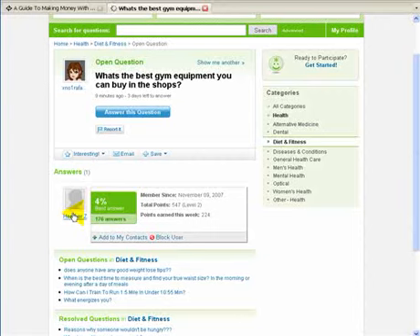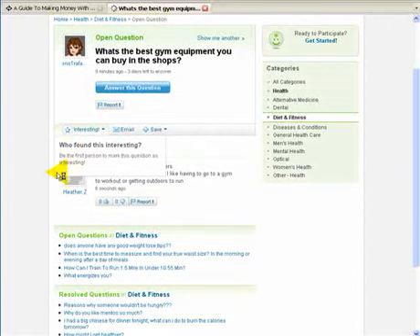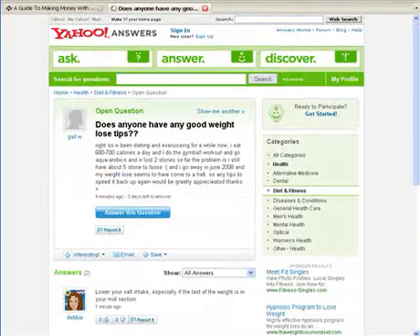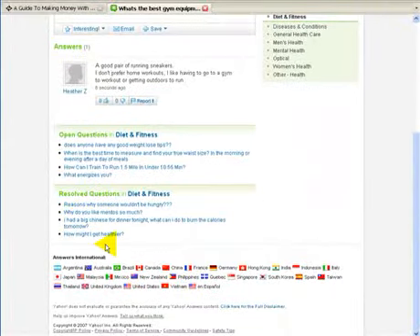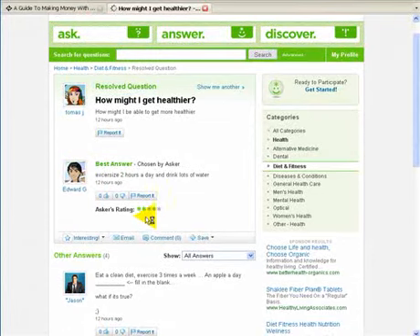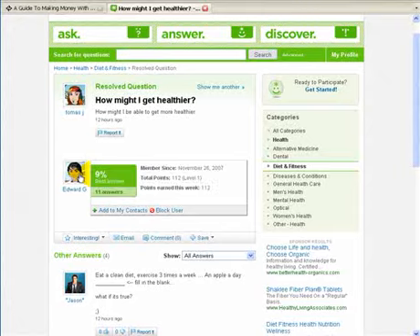Why is that good? Well, if somebody answers a question — I'm going to go into one that's resolved here. 'Does anyone have any good weight loss tips?' Let's go back to resolved questions: 'How might I get healthier?' The best answer — what happens is you can actually rate answers. We've been rated on a couple of categories now and been given the best answer, which is great because it gives you more credibility. If someone asks a question and you get rated as the best answer, that best-rated answer is listed to that person.